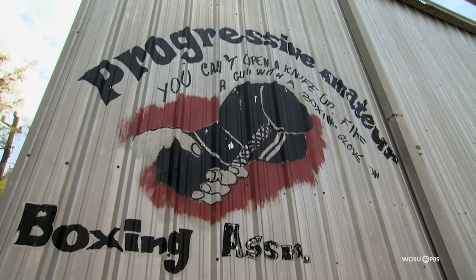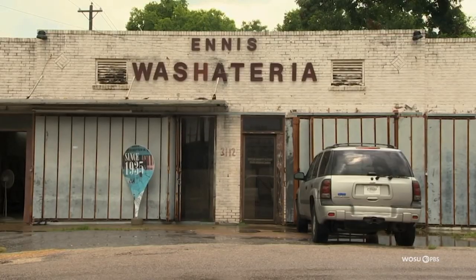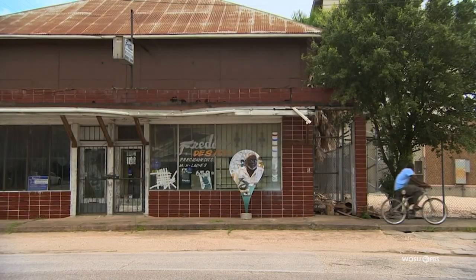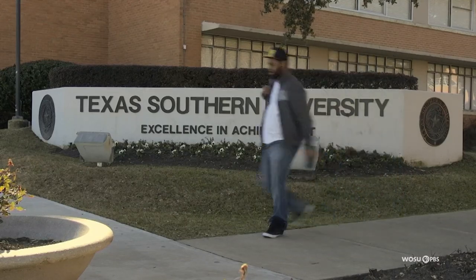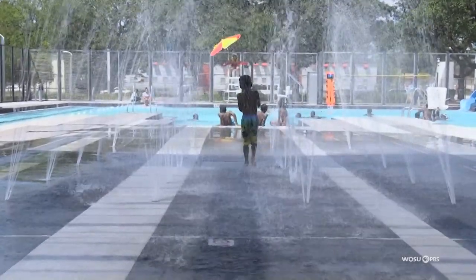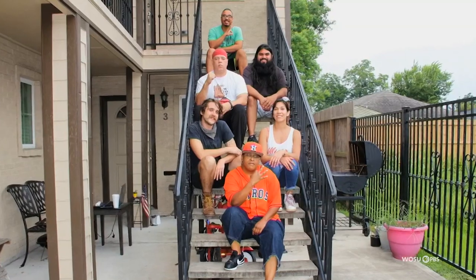I personally consider Third Ward the cultural epicenter of Houston. It's a predominantly African-American area. I look at Third Ward as like the Harlem of Texas or the Brooklyn of Texas. It's a place where everybody comes — you eat, you go to school, you meet people. There's all kinds of cool things to do on the Alameda Strip and Emancipation Corridor Strip. There are a lot of thriving businesses and a lot of artists live here.